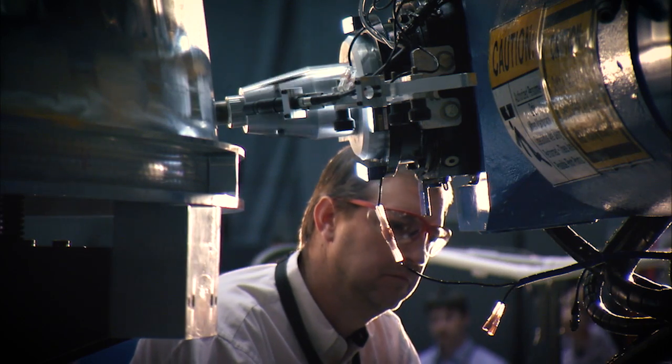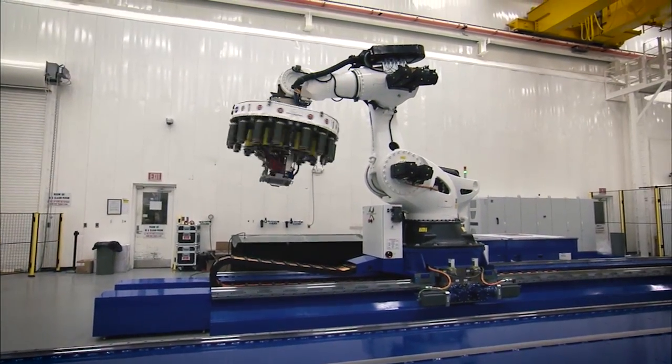New technologies that help with lighter, higher performance and more affordable large structures have been tested and developed here at Marshall.